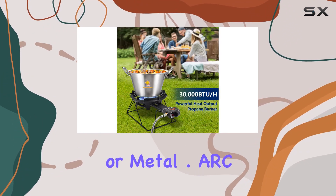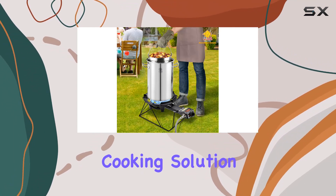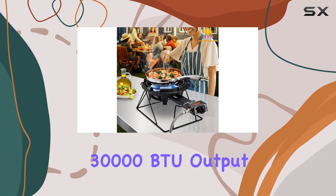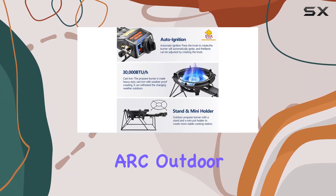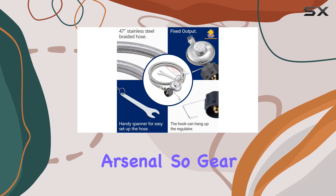ARC Advanced Royal Champion has truly delivered a reliable outdoor cooking solution. From the quality construction to the impressive 30,000 BTU output, this propane burner stands out in the market. Whether you're a seasoned chef or a weekend griller, the ARC Outdoor Propane Burner Stove deserves a spot in your arsenal.